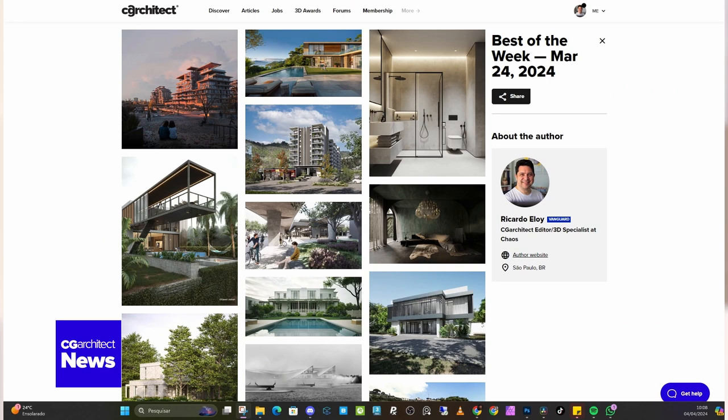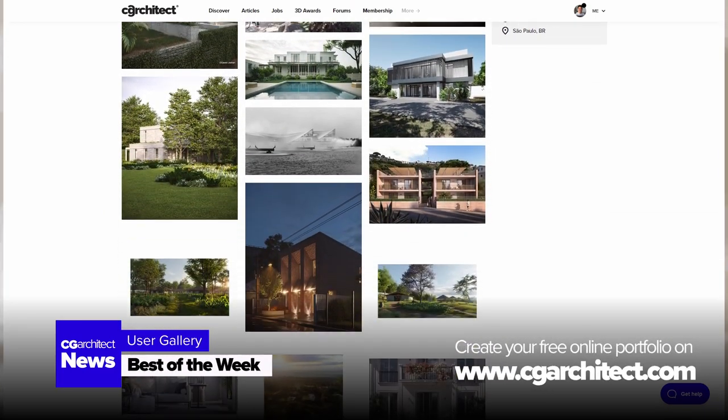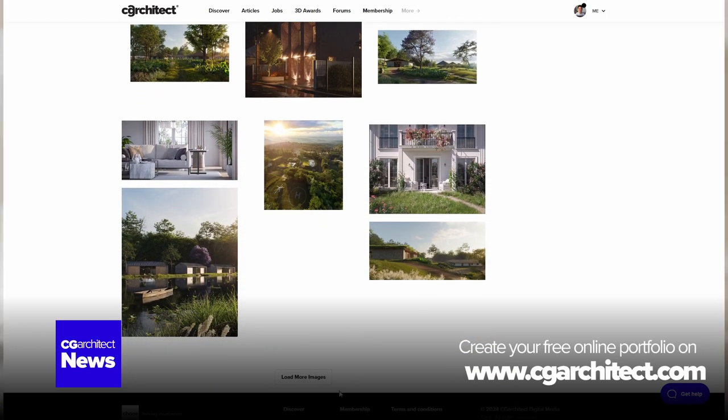And for a dose of weekly inspiration, make sure to check out our user gallery showcasing the best of the week. You won't want to miss these stunning visuals.